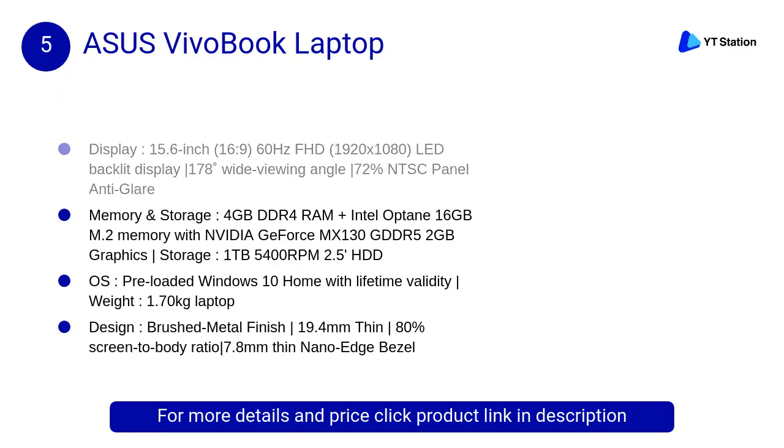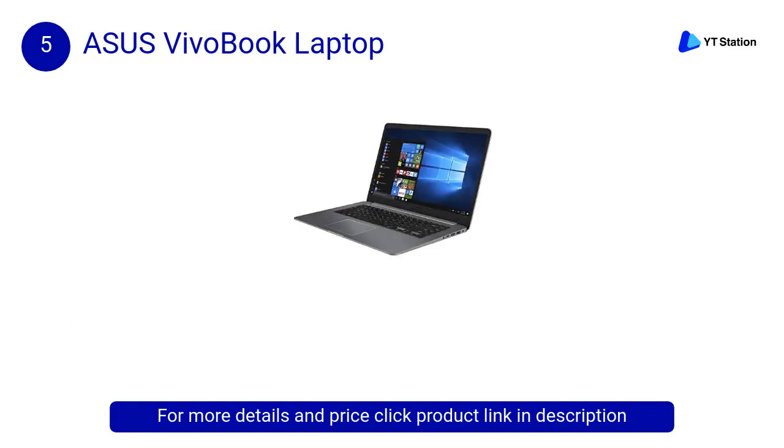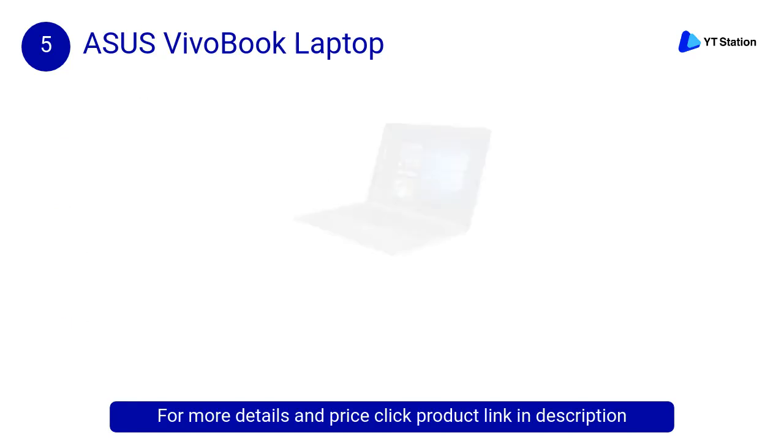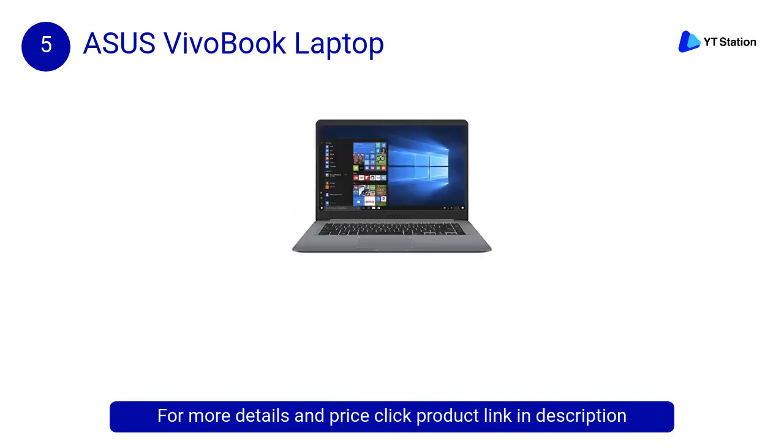At number 5, the ASUS VivoBook laptop. ASUS VivoBook is the perfect combination of beauty and performance. Available in multiple colors and finishes, the VivoBook 15 is a Windows 10 laptop powered by the latest generation Intel Core i5 processor with 4 gigabytes of RAM and NVIDIA GeForce MX130 graphics.